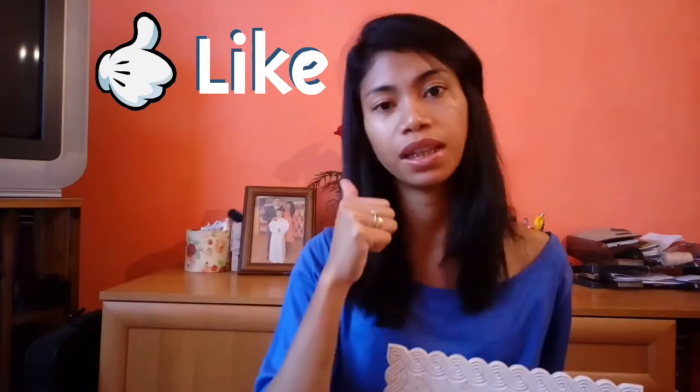That's the end of the video guys, I hope you enjoyed. Please do subscribe if you haven't yet, and please give this a big thumbs up if you like this video. You will see each other next time. Bye!